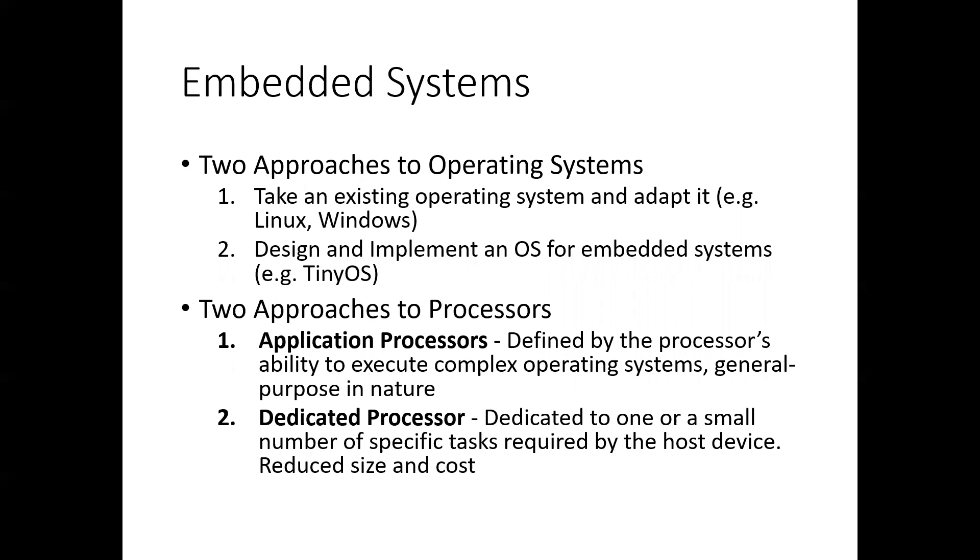There are also two approaches to processors. One is application processors — processors that can execute complex operating systems, general-purpose in nature, similar to the Intel line. Then there are dedicated processors that are dedicated to one or a small number of tasks required by the embedded system. The dedicated processor is really good because it offers reduced size and cost.